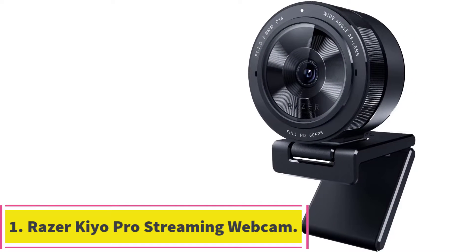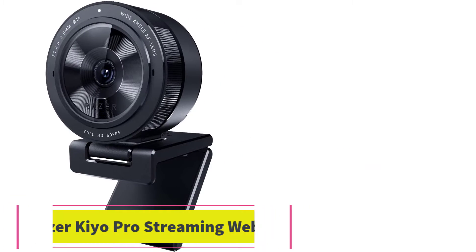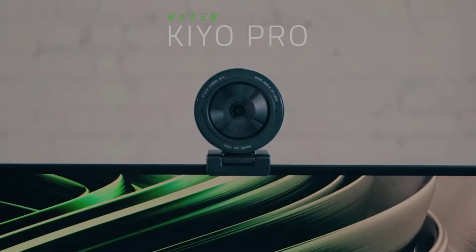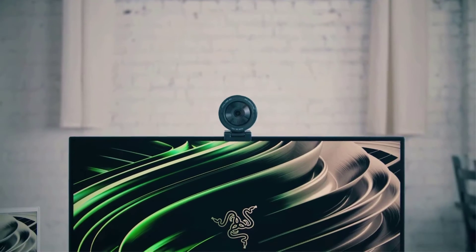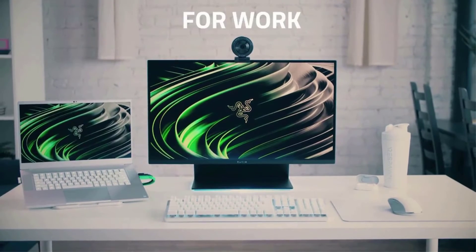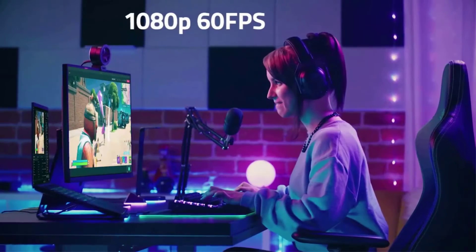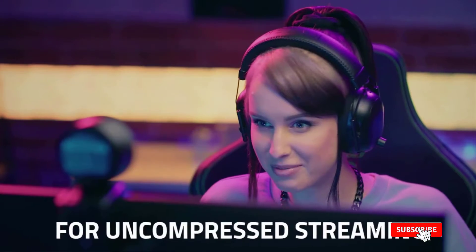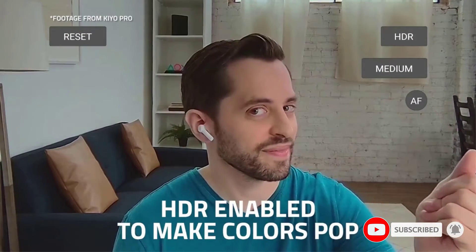Starting at number 1: the Razer Kiyo Pro Streaming Webcam. I was very skeptical before seeing this camera in action because it is a bit expensive for a webcam. However, I can say that the quality is better than basically any $200 point-and-shoot camera I've seen. This is a high-end webcam that has a fast f/2.0 lens made of Gorilla Glass 3, one of the strongest glass materials out there, and can record up to 1080p at 60 frames per second.